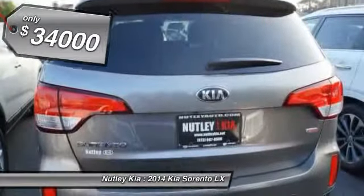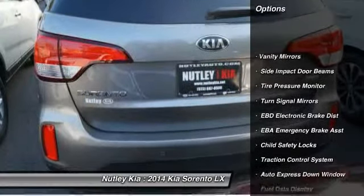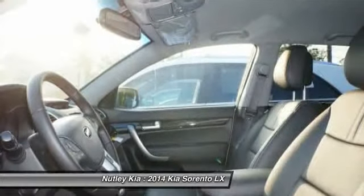Here are some of this vehicle's great options: dual airbags, front air conditioning, auto express down window, adjustable headrests, power steering, cruise control.